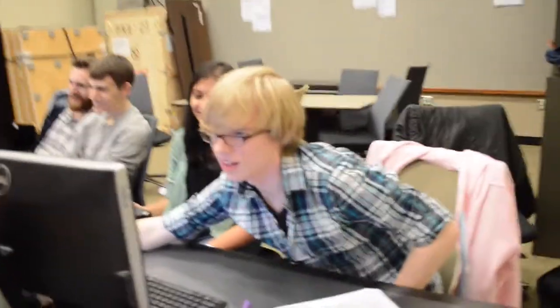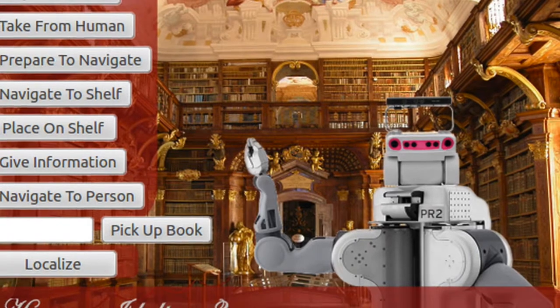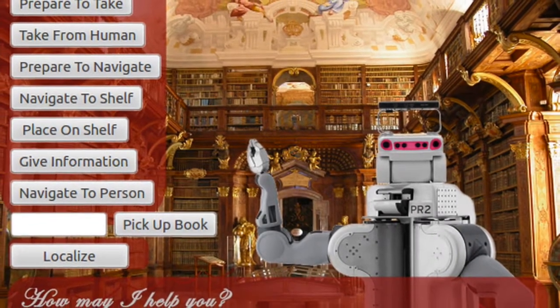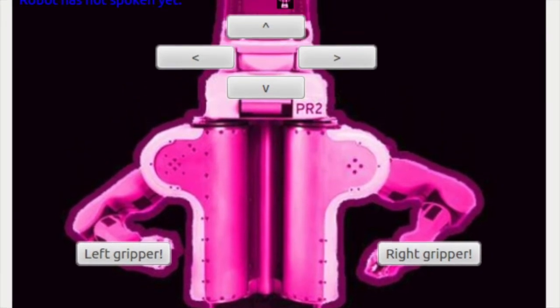The user is presented with two options for interacting with Rosie: one, a GUI, and two, speech commands. Our GUI was designed to be attractive and intuitive. There are three separate plugins which allow users to access Rosie's librarian routines, as well as general movement options.